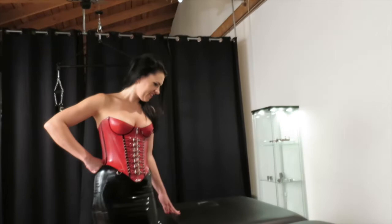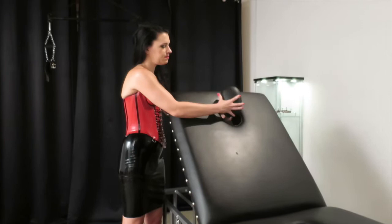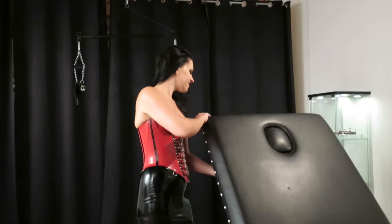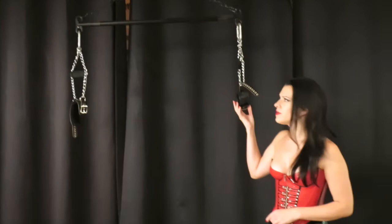This is a very unique custom bondage bed because it also does these cool things, and it also has these little pieces that come out. And over here is my electric winch. I can have you standing here, or I can put a sex swing over here and raise you all the way up to the ceiling if I want.